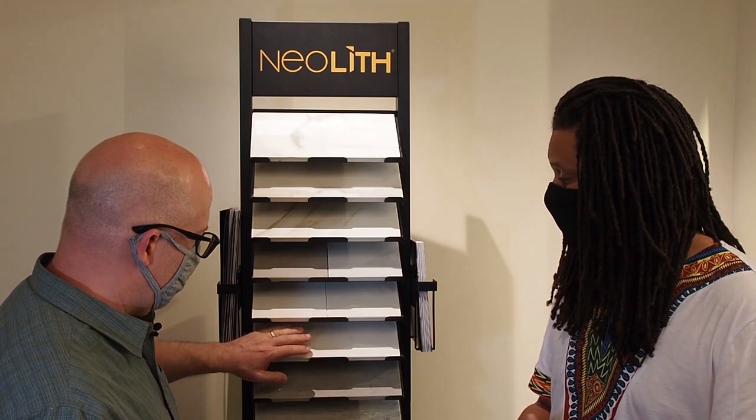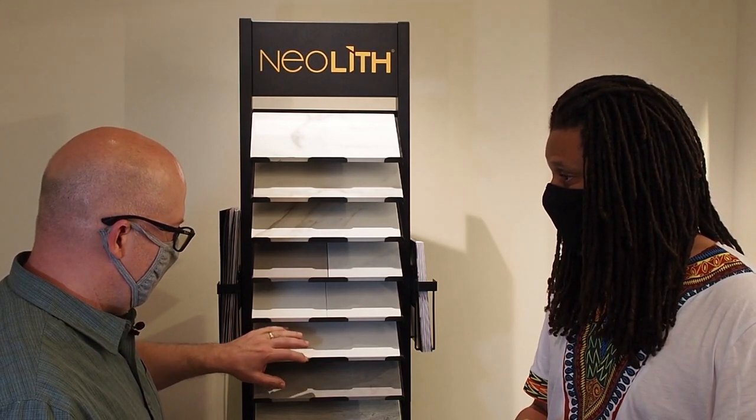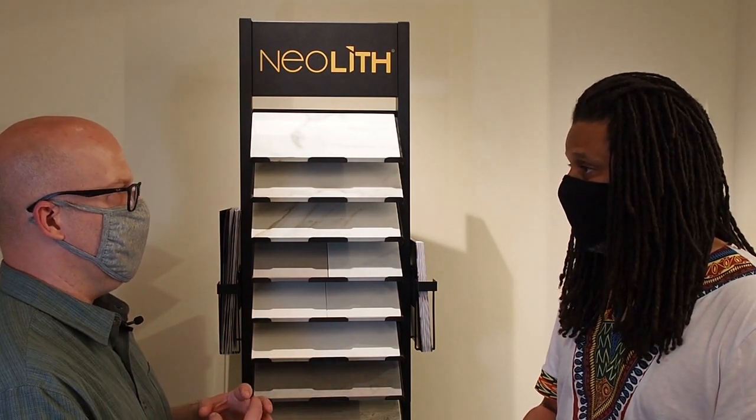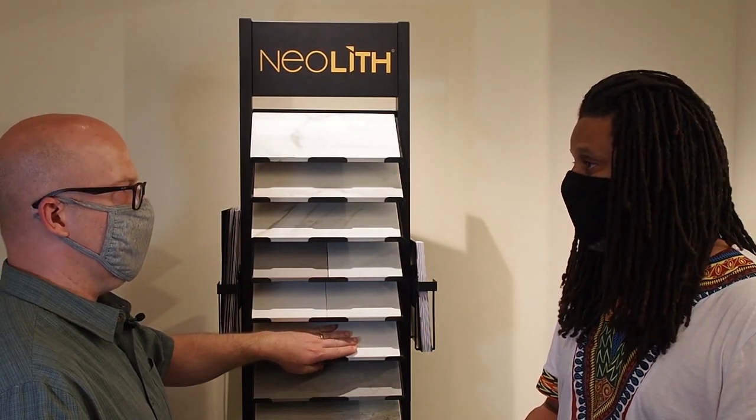You alluded to something earlier — when it comes to the chemical composition, there really aren't chemicals in here that are not natural. There are no bonding agents like you have in other quartz composites that are going to off-gas. As far as certifications go, we're not going to have any VOCs coming off of this product.